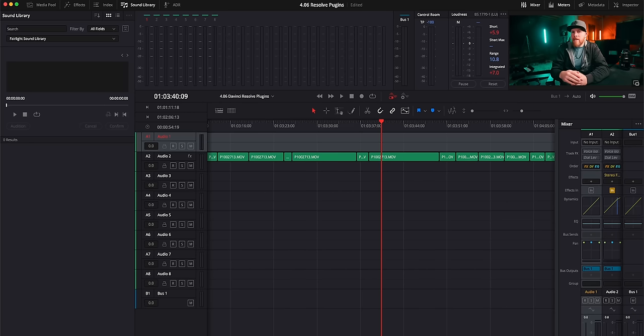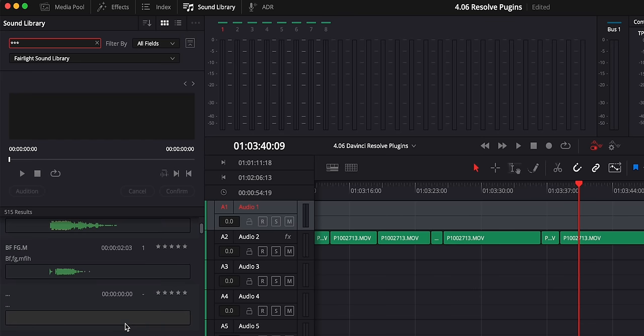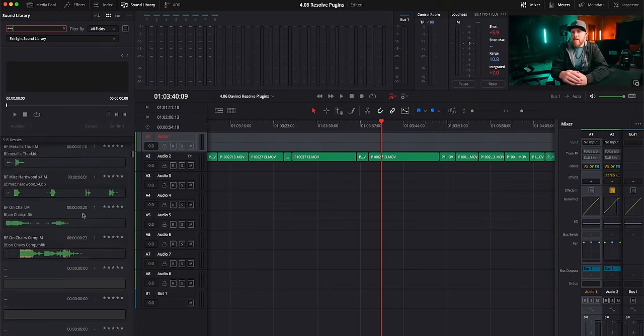Once it's all downloaded and you go back to the tab, there's nothing there — it's a little weird — but just type in the search bar three stars, and all 515 sound effects are right there. Just crazy, man. It's almost like Harris made DaVinci Resolve because they just keep giving you free stuff.